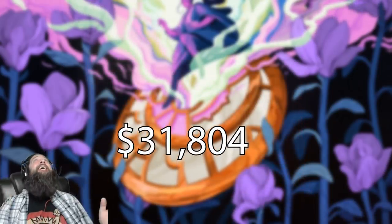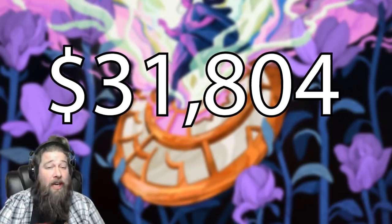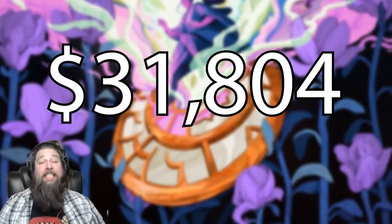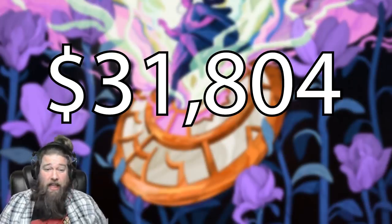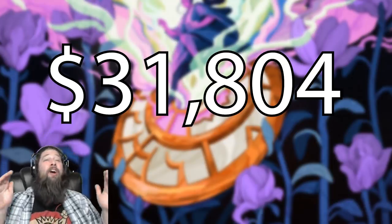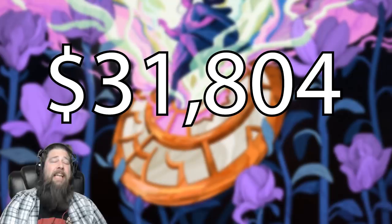When you mash all of that together, it adds up to the ridiculously shockingly big number: $31,804 to get one of everything from just the year 2020. That's one year's worth of all the cardboard you could ever want as the ultimate Magic collector — and it's absolutely insane.